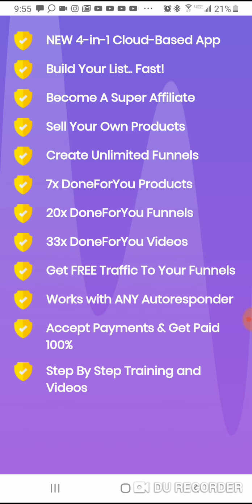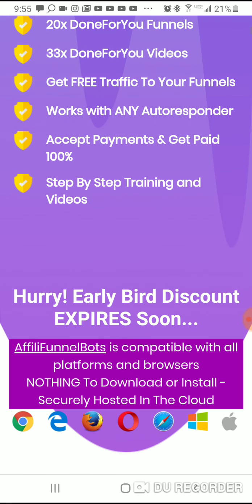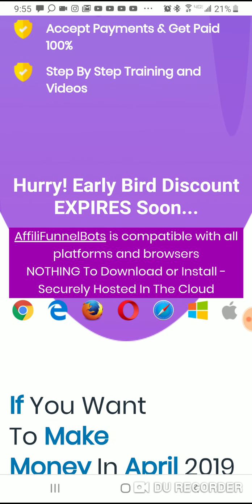They'll show you how to create funnels, how to get free traffic, and pretty much how to run your business. There's an early bird discount, so the sooner you get it the cheaper it'll be. Affiliate Funnel Bots is compatible with all platforms and browsers — nothing to download or install, securely hosted in the cloud. It doesn't matter if you use Internet Explorer, Google Chrome, or Brave.